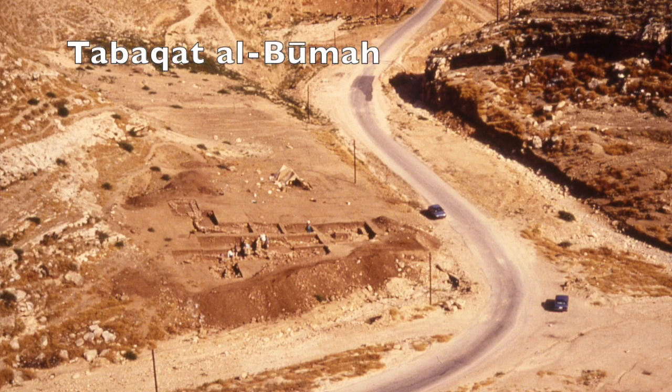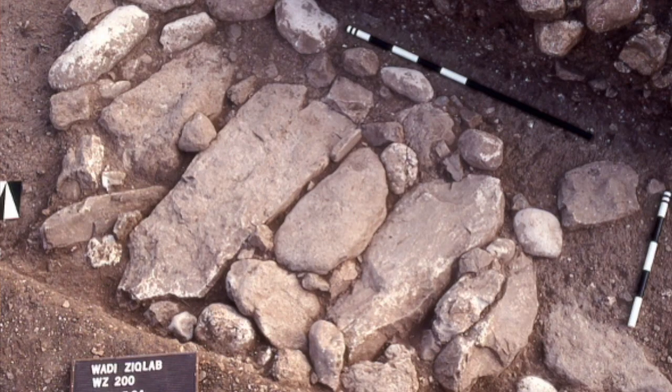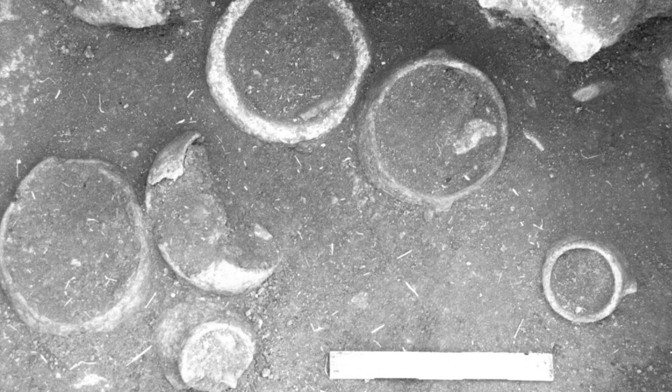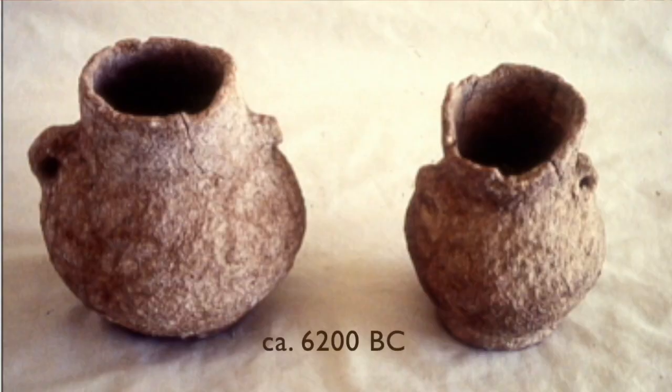The first site we found with the test-pit survey was at Tavagat al-Buma, where we dug two test-pits on a low terrace next to the stream channel of the wadi in 1987. Our very first test-pit uncovered big stone slabs that turned out to be covering a large cist grave that contained whole and restorable Yarmoukian pottery — that is, pottery of the early Pottery Neolithic — as well as a stone bowl, a stone pallet, and fragmentary remains of two human skeletons.